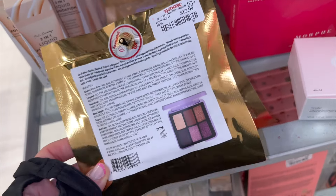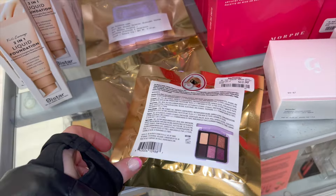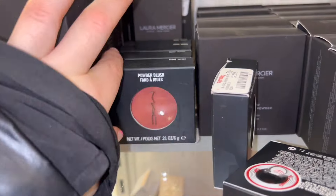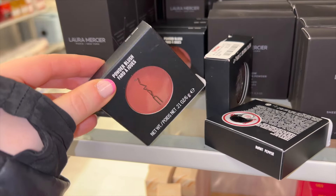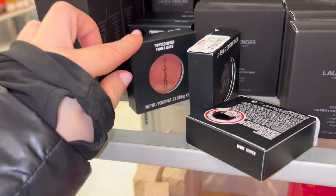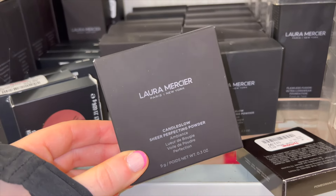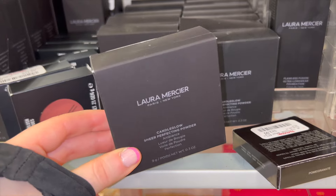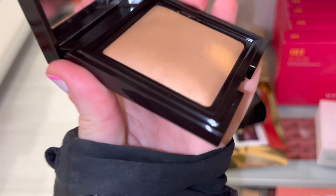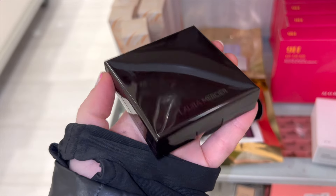I was so surprised to see this mini Pat McGrath palette for $12.99, originally $25 — it's a really cute little one, the quality is amazing, I'm just shocked. I also spotted a decent amount of these Burnt Pepper blushes by MAC, a beautiful burnt orange shade, full sizes for $12.99. And the Laura Mercier Candle Glow Sheer Perfecting Powder — I have this in shade two, this one is shade five — really pretty all over the face, sets everything without feeling heavy, or you can use it as a highlighter. Really nice, I'd definitely recommend.